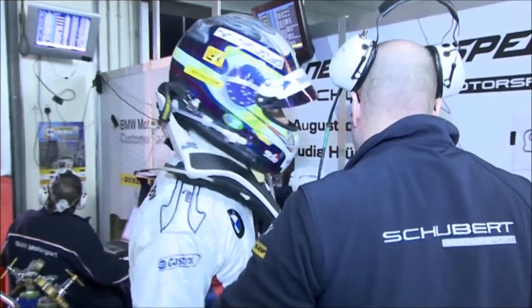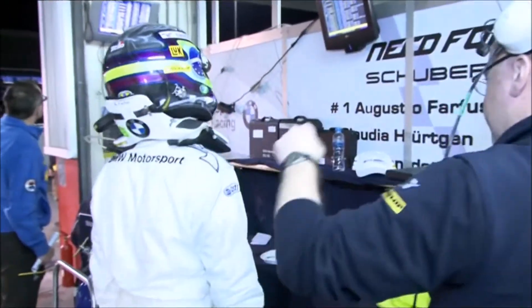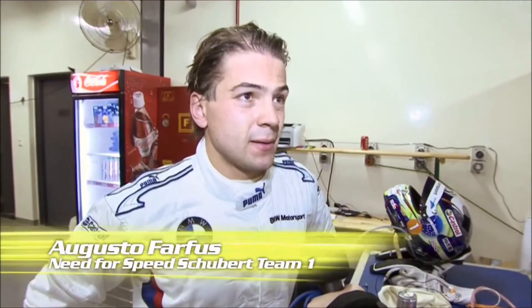Augusto Parfos from Need for Speed Schubert is our next expert. Augusto is now ahead in the competition and is later to take home the title. Augusto, tell us how is it going? It was okay. We are trying to save the car and keep everything together. It's still a very long race, so it doesn't mean a lot to be leading at this stage. There you have it. Thanks for tuning in. Kate and James saying Godspeed.